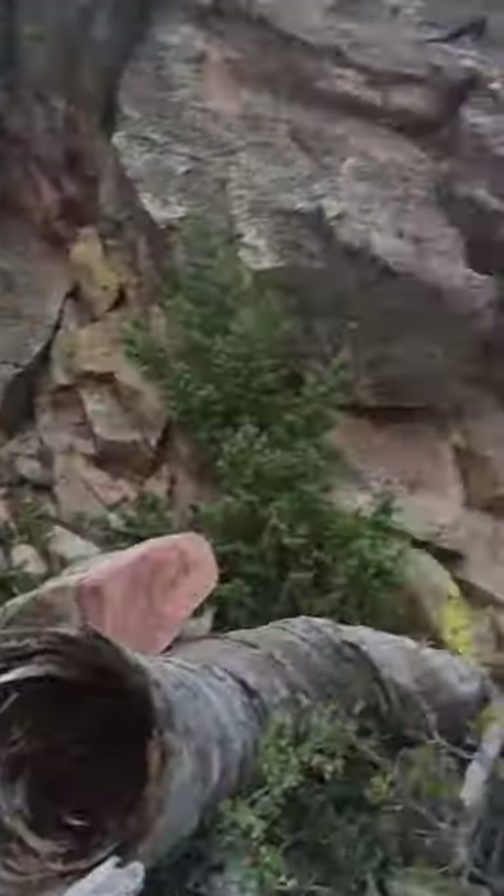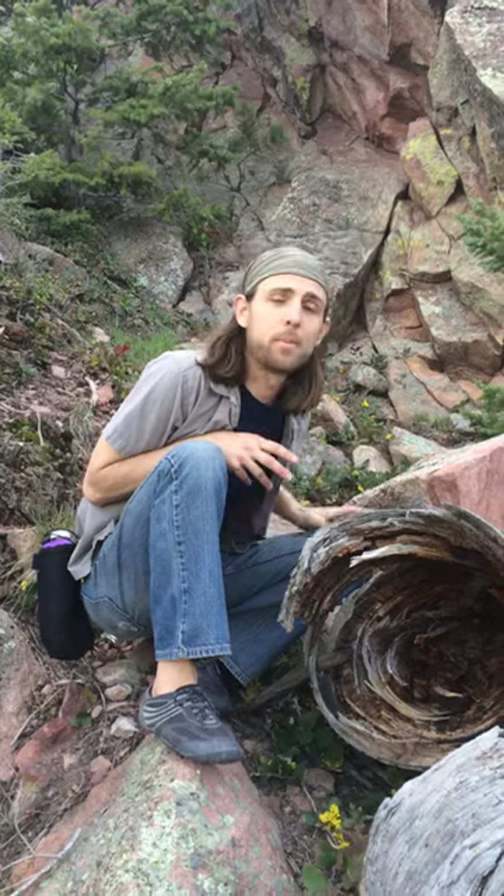Through my travels around the country I've come to many of these sacred power points, these natural vortices. We're here at the Flatirons in Boulder and I'm staying next to a tree. One thing I've seen at these power points is the trees tend to twist, especially the junipers.